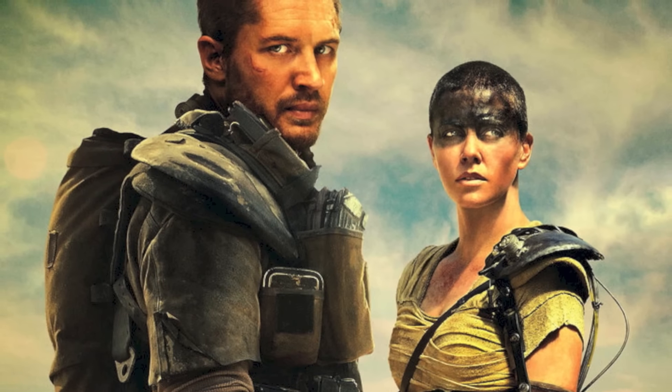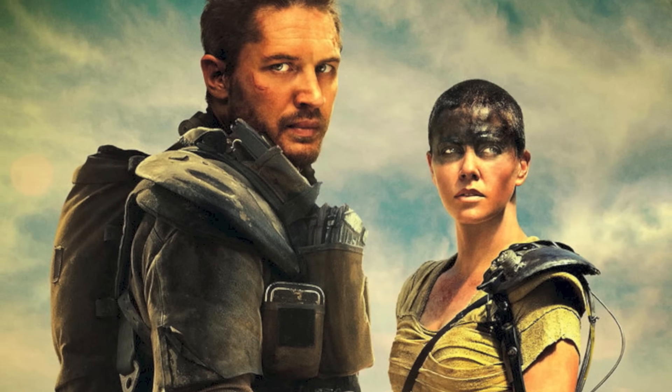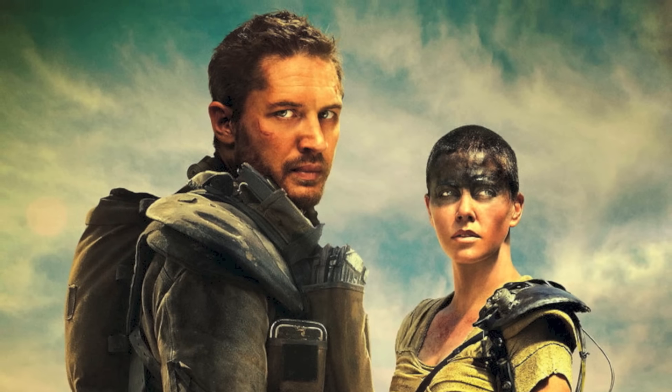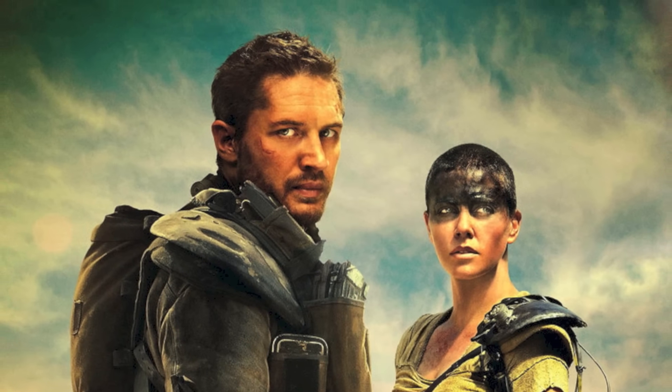Then we have Furiosa, and this is her story. Even though Mad Max is on the title of this movie and he's the title character, this is Furiosa's story. She packs the emotional punch throughout this entire film and really carries the story. Max is the supporting character in his own movie, and to be honest, I'm okay with that, because Charlize Theron really delved into the psyche of what it is to be in a post-apocalyptic world, and what she does to survive.